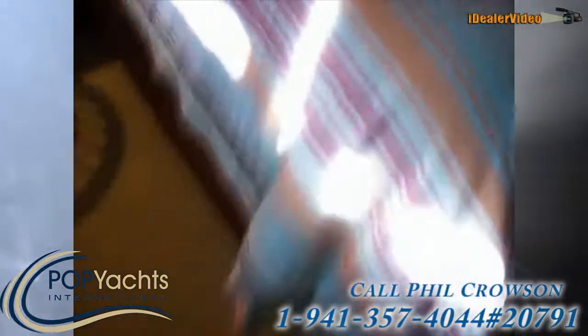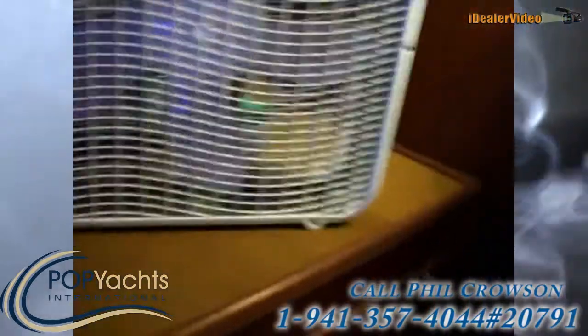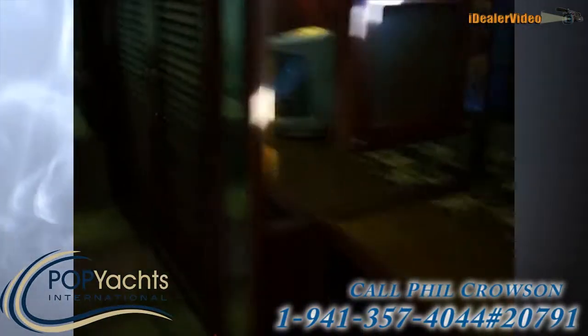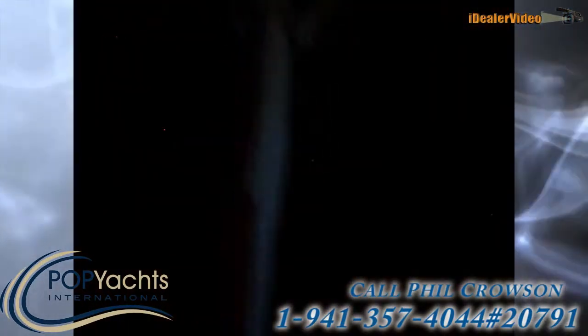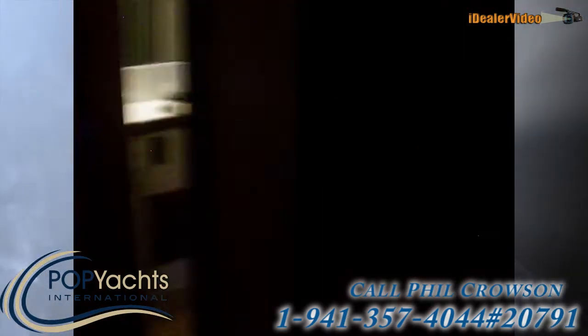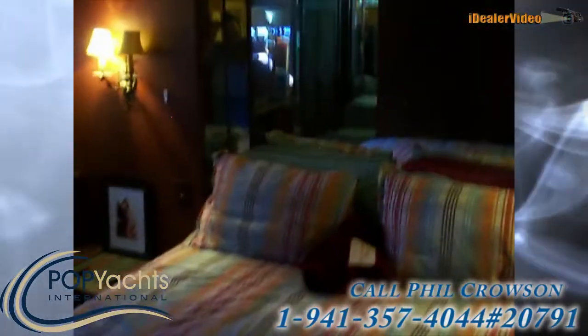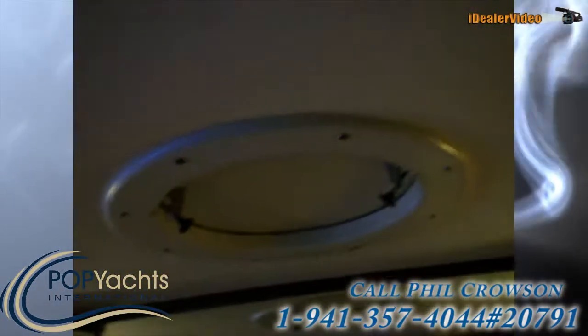We'll go into the aft cabin, which is a step down — nicely appointed with beautiful woodwork throughout, a nice big countertop space here with a window above and lighting. There's another hanging locker, cedar lined — you can't see in here but it is a cedar-lined hanging locker.